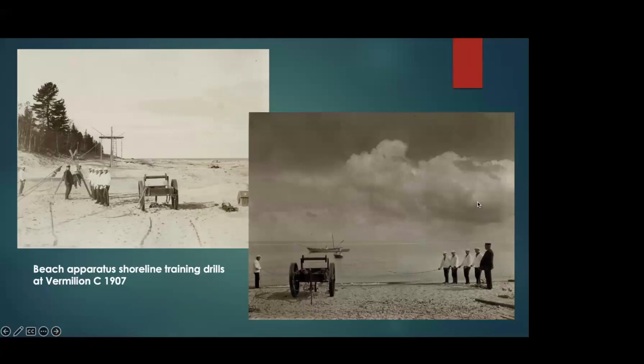They would train with the beach apparatus on Mondays and Thursdays, surf boat drill on Tuesdays, maintenance on Saturdays, and signal drills on Friday. Another device shown is the life car — essentially a small enclosed metal vessel with a hatch that could carry people along the same line system as the breeches buoy. It was supposedly airtight with a three-minute air supply. These were all tools of the life-saving service, though not used as frequently at remote stations like Vermilion.